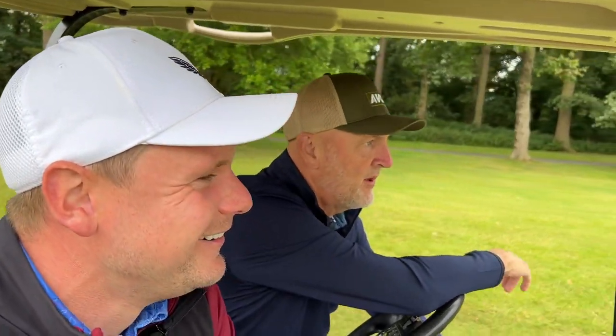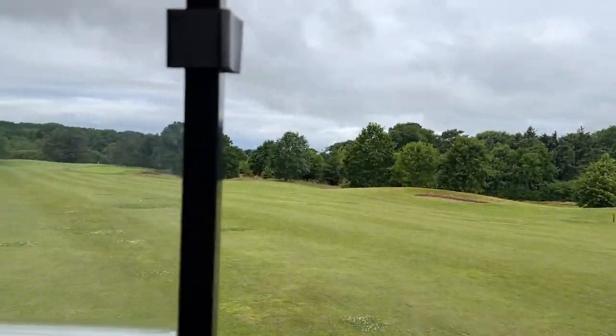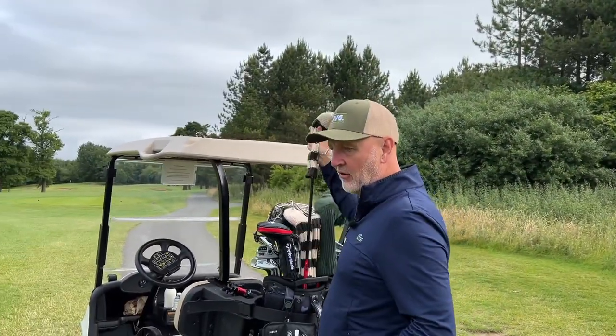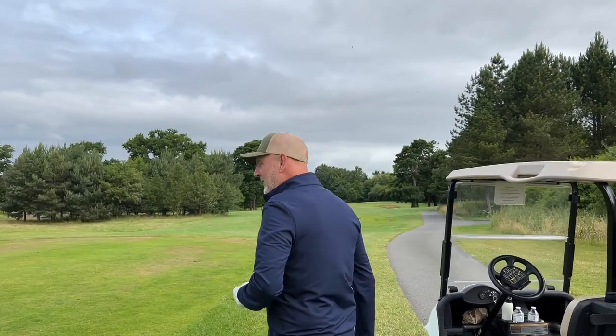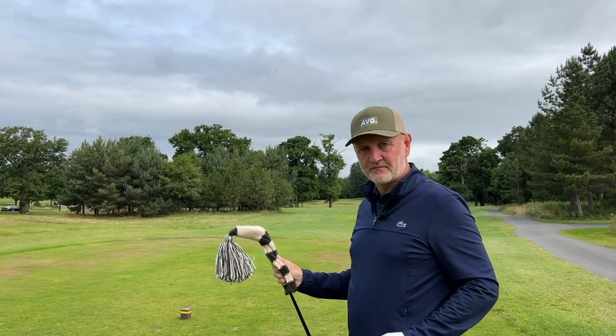I'd take those shots any day of the week. So second tee here at the beautiful Carden Park, and you've got another club for us. I've been hit severely in the eye with a fly — yeah, that's the excuse! You'll notice this second club has got a head cover on it.